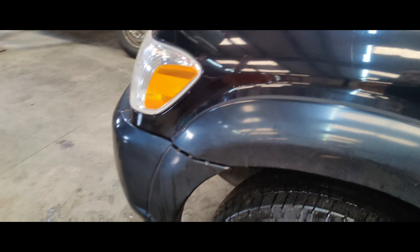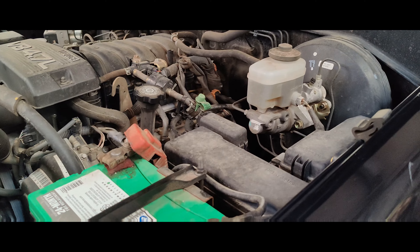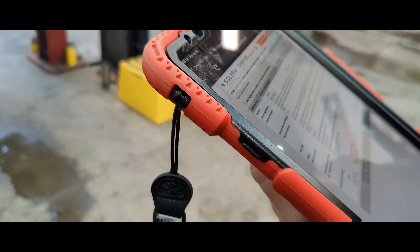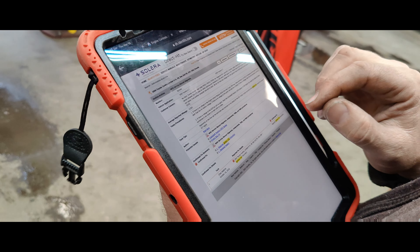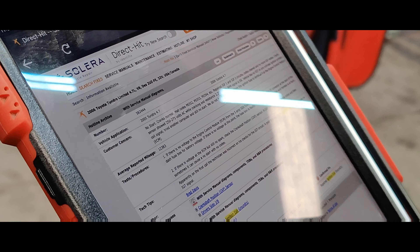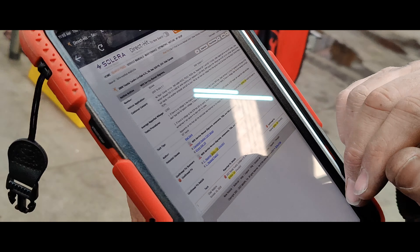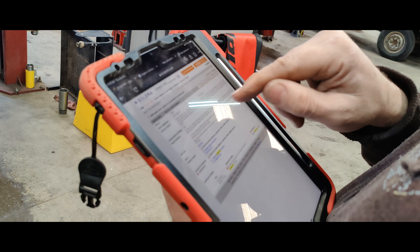We need a coil. And then we need to verify that's all we need to do, which on Toyotas is pretty easy because all the injectors and coils are on the same circuit. Chad looked up on Identifix and they said that if the IGF circuit is shorted it can cause multiple ignition coil faults — or primary codes.